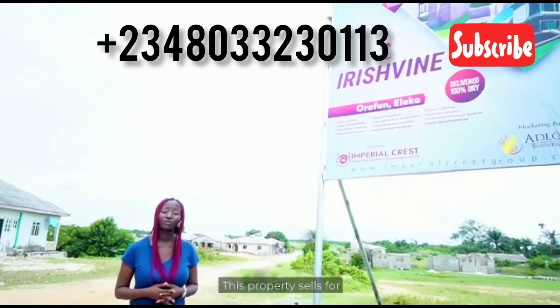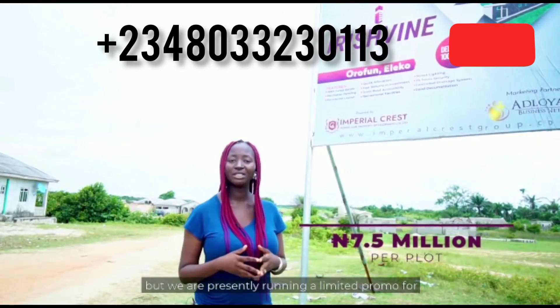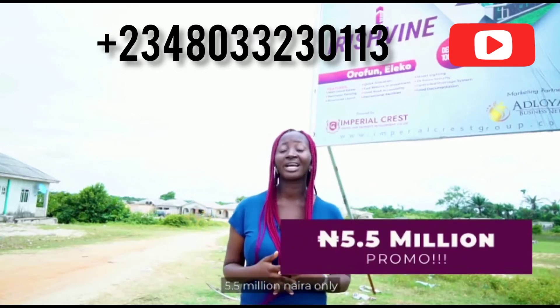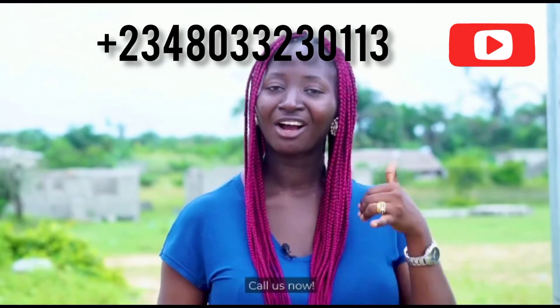This property currently sells for 7.5 million Naira per plot, but we are currently running a limited promo for 5.5 million Naira only. Let us help you secure this offer — call us now.